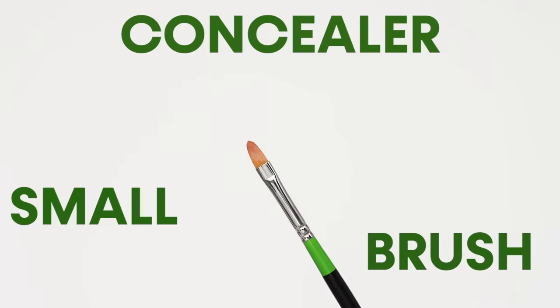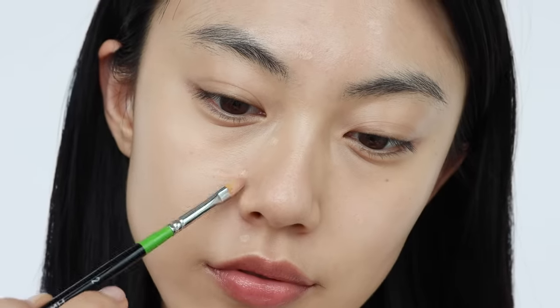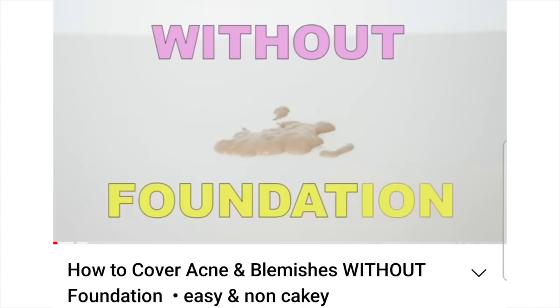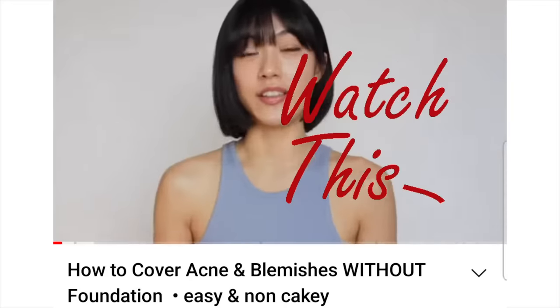Next, we're moving on to concealer. If you have acne or hyperpigmentation, I'd recommend covering it with a concealer rather than foundation, because concealer is used for covering small spots and can be directed to specific problem areas. Foundation is better for evening out your skin tone and is not as effective at hiding spots as it has less coverage. If you want to know more about covering acne or hyperpigmentation with concealer in detail, I already made a video about it.